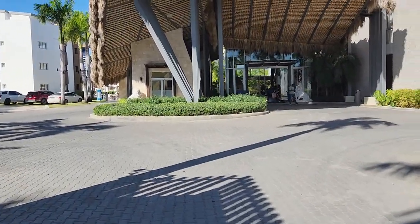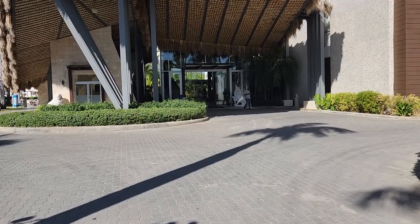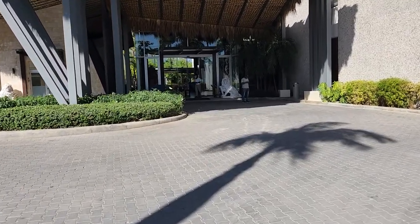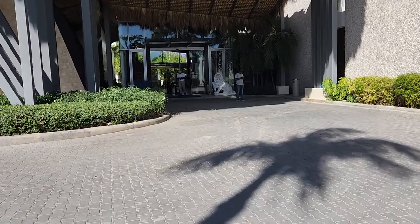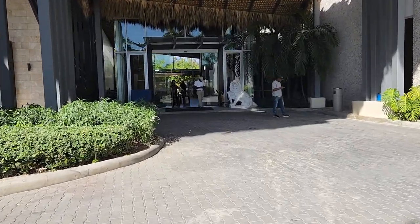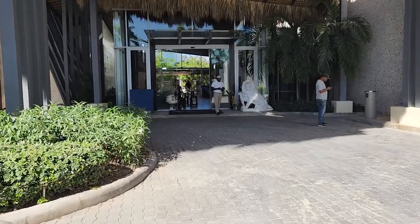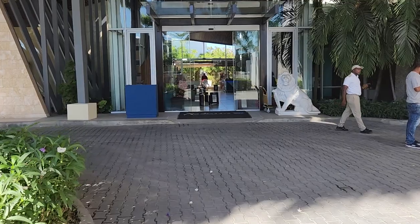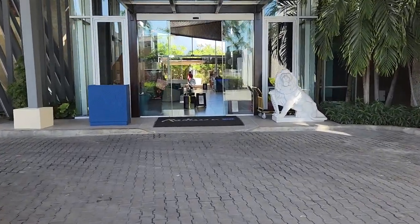I just entered the building and this is a five-star resort hotel. I am going to walk at a normal pace so that you can see how long it takes from one part to another. On the way, I will also share some information.